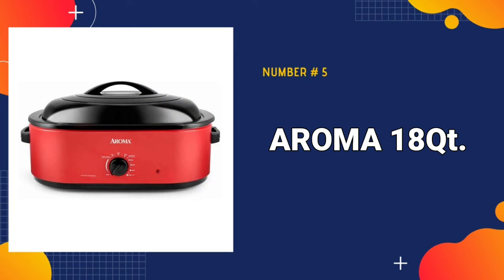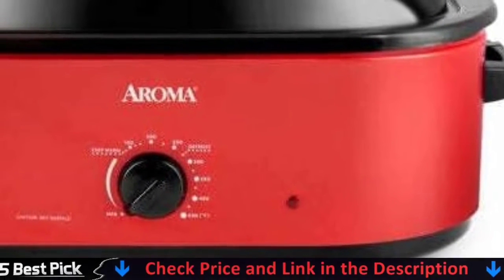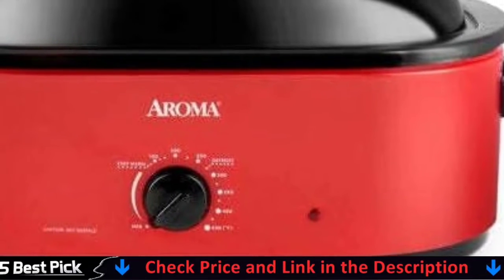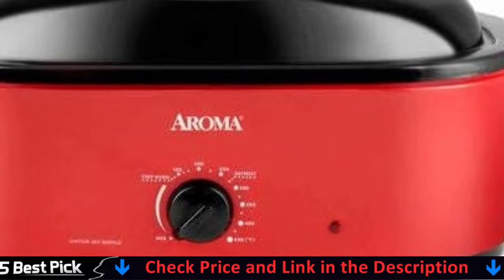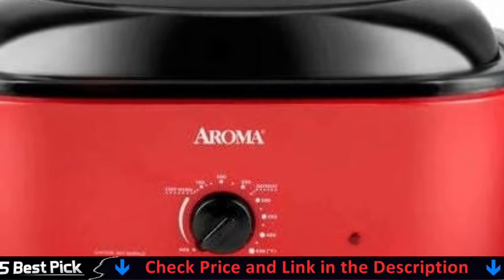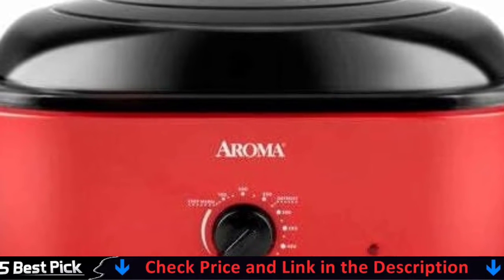Our last pick is the Aroma 18 Quarts Roaster Oven. The Aroma 18 Quart Roaster Oven makes it simple to roast a large dinner. Its revolutionary circle-of-heat technology can also be used to create bread or cinnamon rolls. In a short amount of time, you will be able to roast, bake, steam, slow cook, and serve food. A 22-pound turkey can be roasted in the 18-quart roaster.